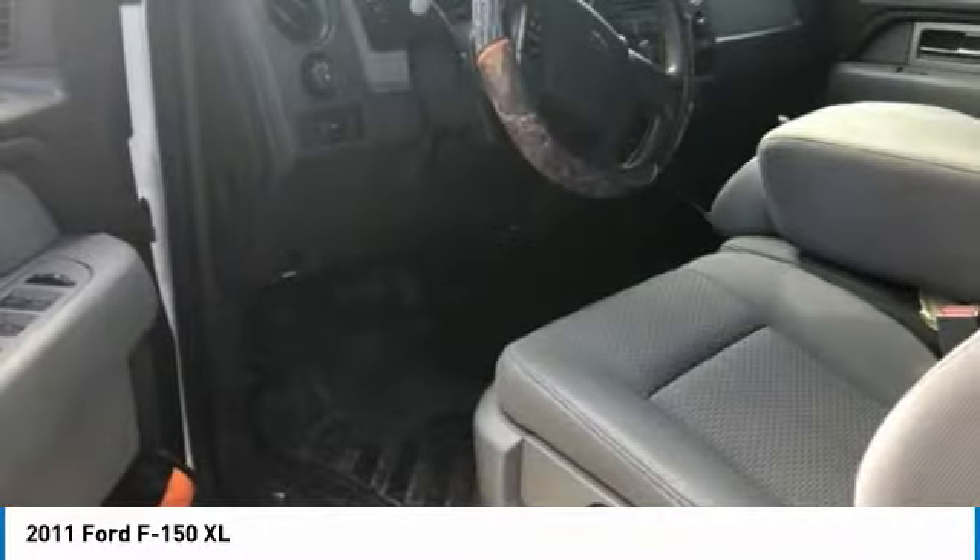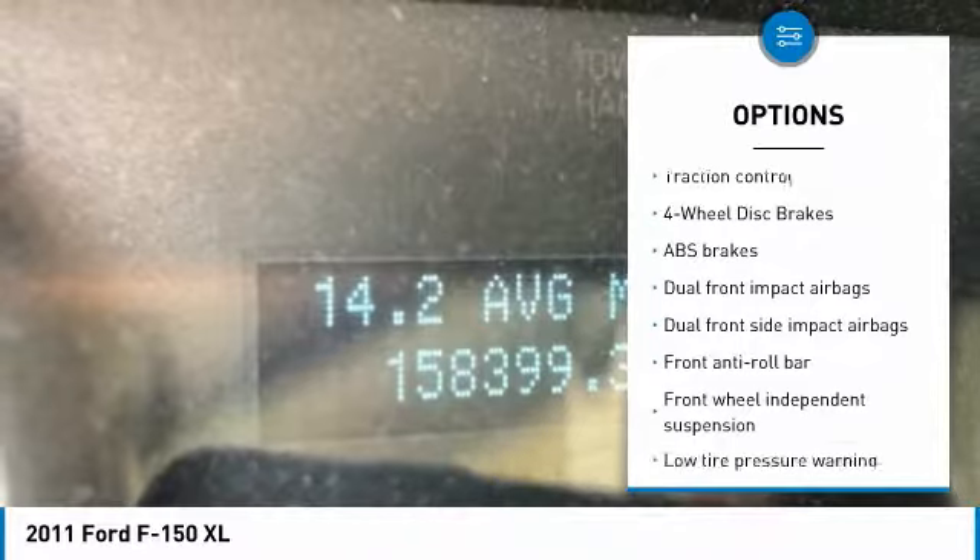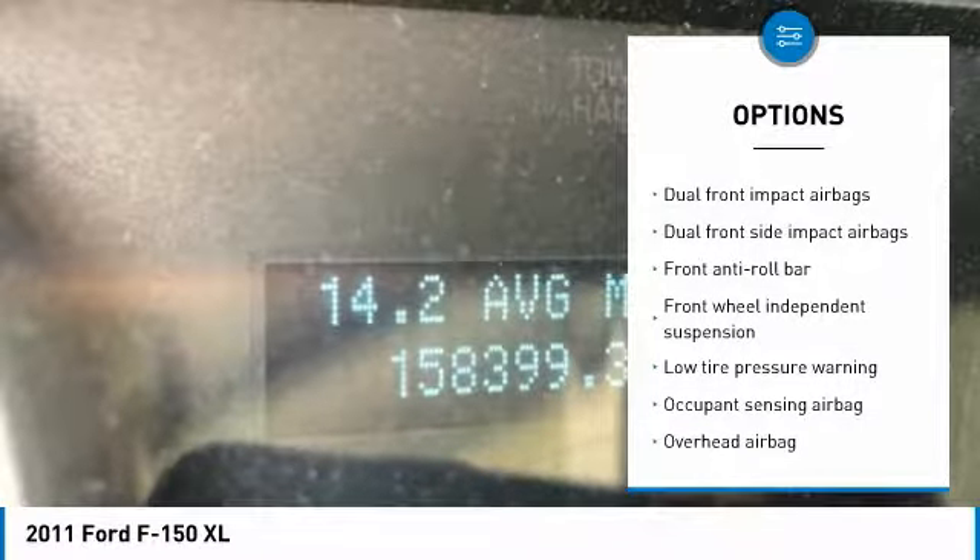Here are some of this vehicle's great options: traction control, dual airbags, air conditioning, power steering, four-wheel disc brakes, AM-FM stereo radio, electronic stability control, tachometer, tilt steering wheel, and passenger vanity mirror.